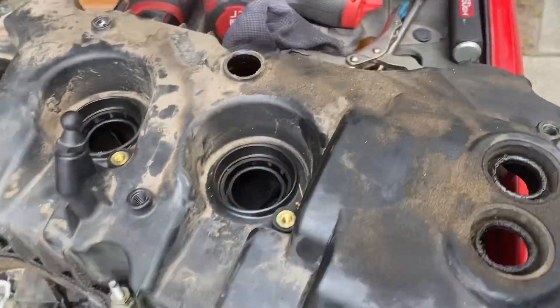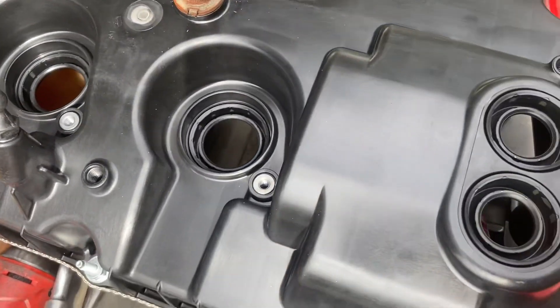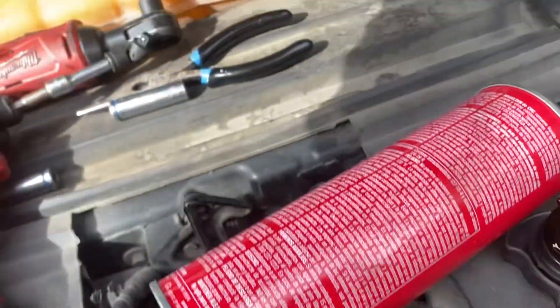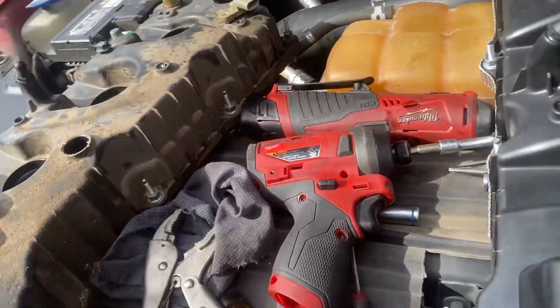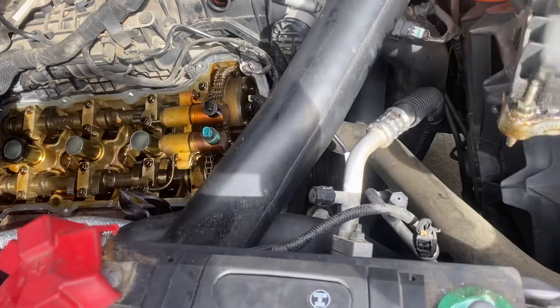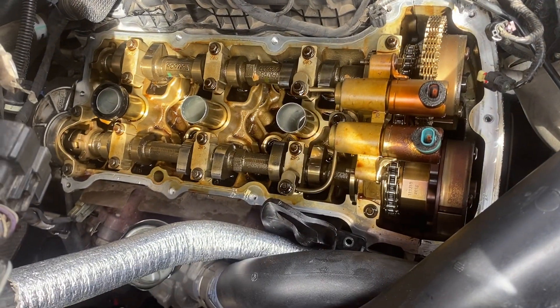We have the old valve cover and the new valve cover from Ford, already with the gasket and pretty much everything else. If you need a service like this, give me a call — my number is 832-618-7291. We are located in North Houston. For more information or appointments, just give me a call. Thanks a lot.